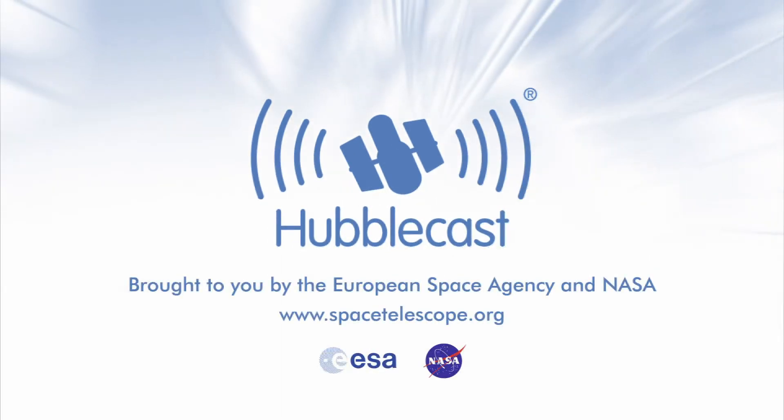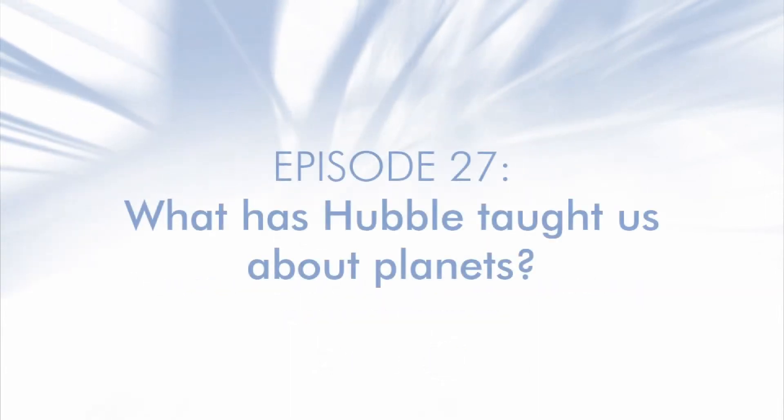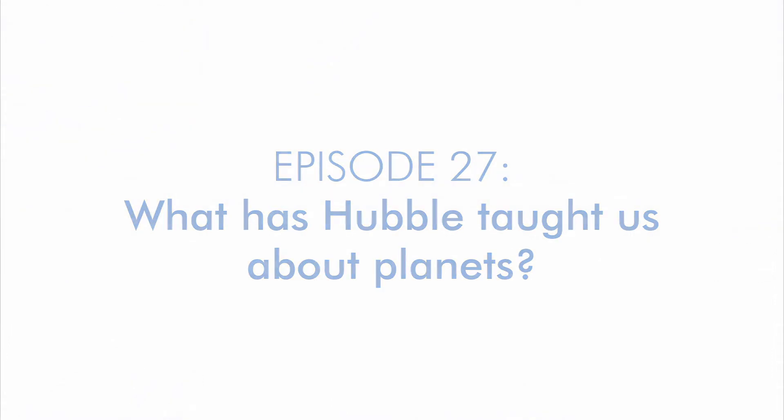This is the Hubblecast — news and images from the NASA ESA Hubble Space Telescope — travelling through time and space with our host Dr. Joe Liske.